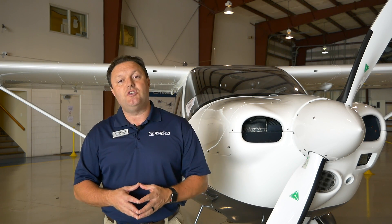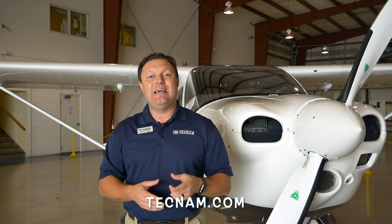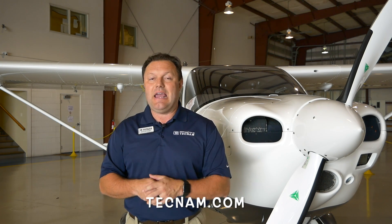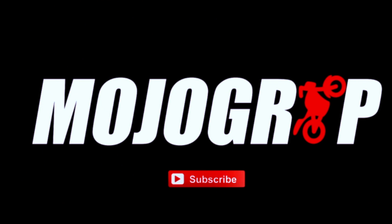If you'd like to get more information, you've got a couple of places to call. Number one is Teknam U.S., which you can reach at 863-655-2400, and we're here in Sebring, Florida. You can also visit us on the web at Teknam.com — that is T-E-C-N-A-M dot com. We'll see you next time.